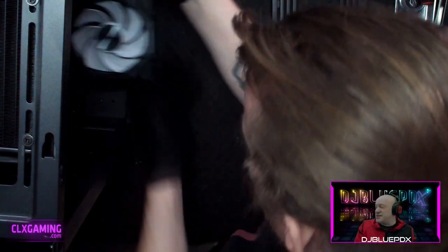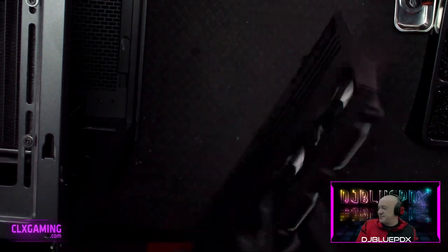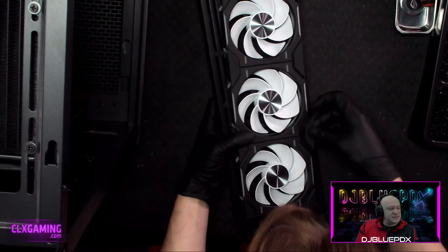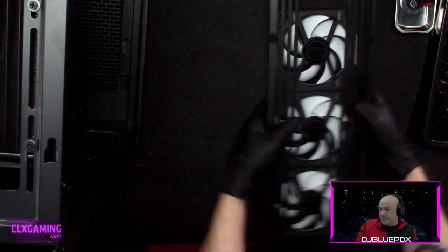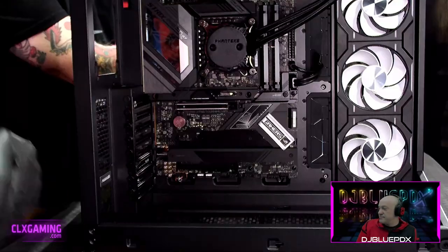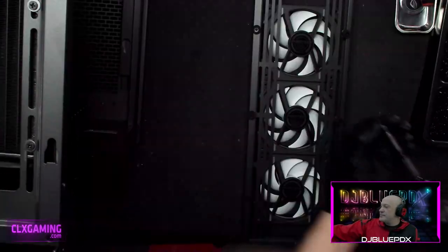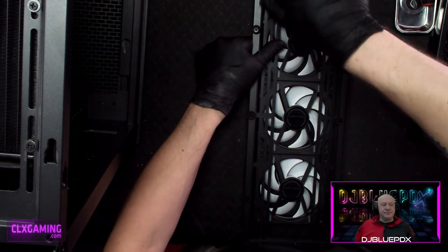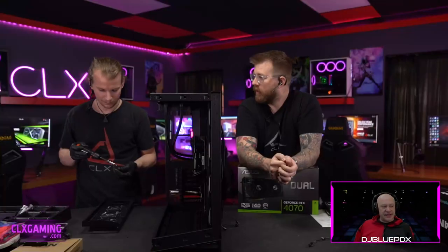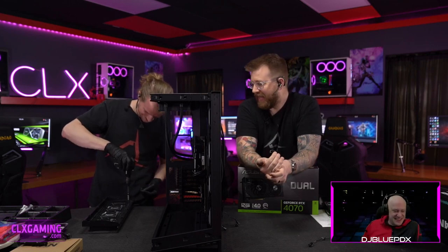I'd love to see this case with a dual open-loop custom cooling setup. This is the first case in a long time that I've been genuinely excited about — I'm even considering moving my personal build from the Evolve X into this chassis. It looks so good with the glass panels and I like the big size. Paul's current build is in an Evolve X with custom paintwork.